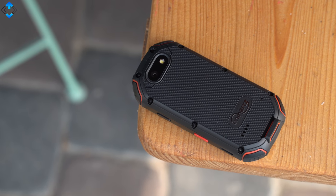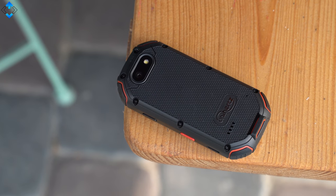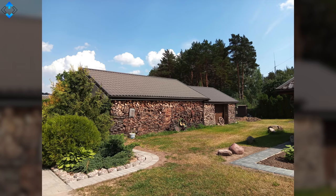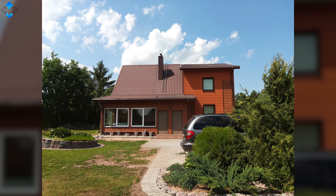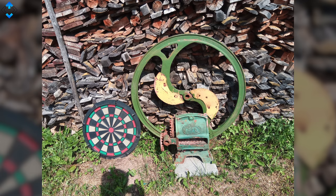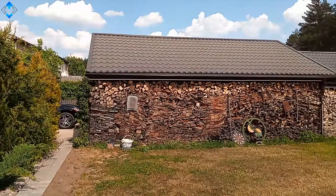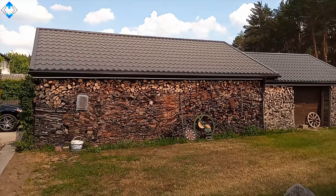As for the cameras, we have a 16MP shooter on the back and an 8MP snapper on the front. The overall image quality might not be the best, but it's pretty good for a rugged device. Some of the daylight shots look nice, but don't expect stellar results in low light. Selfies look alright too. The video quality is pretty bad and the footage is shaky, while selfie video on the other hand is usable.